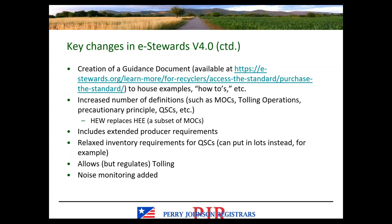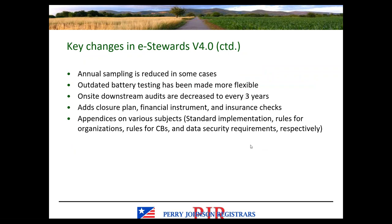Version 4.0 includes extended producer requirements, relaxed inventory requirements for QSCs such as the ability to put them in lots, and allows but regulates tolling operations. There are some additions to noise monitoring, and in some cases annual sampling requirements have been reduced. There are some changes to the battery testing criteria. On-site downstream audits have been decreased to every three years instead of every two years in some instances. There are additional requirements for closure plan, financial instrument, and insurance checks. The appendices have also been revised on a variety of subjects.